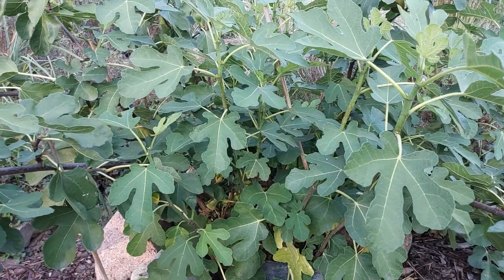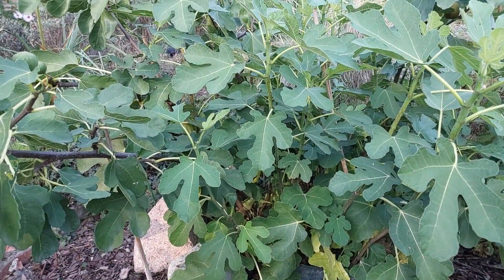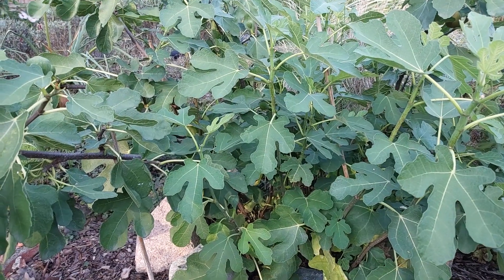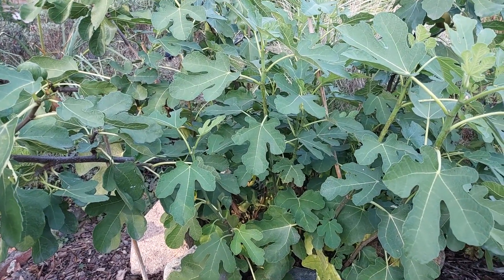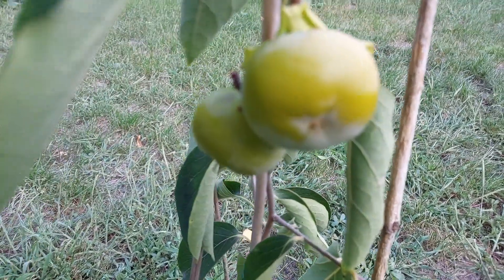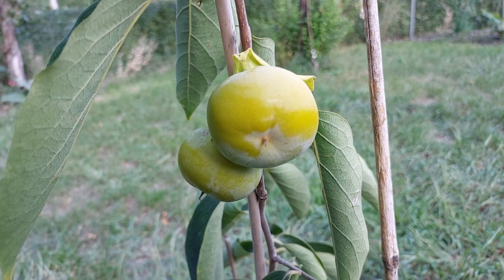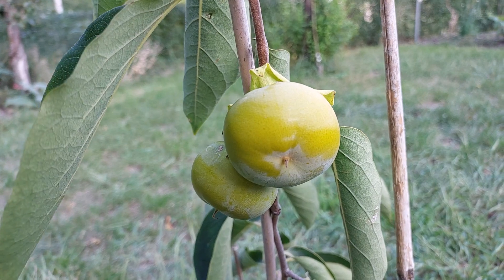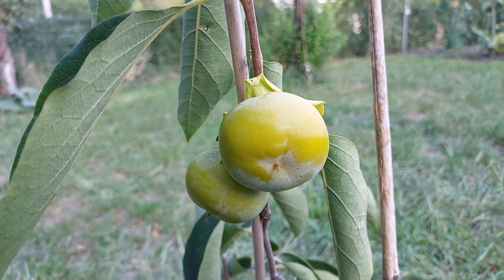We can also do a quick review of some other plants. Let's check the kaki first — someone was asking if it's still hanging. We have kaki and it's changing color a little bit, so maybe it will be ready not so late this season.